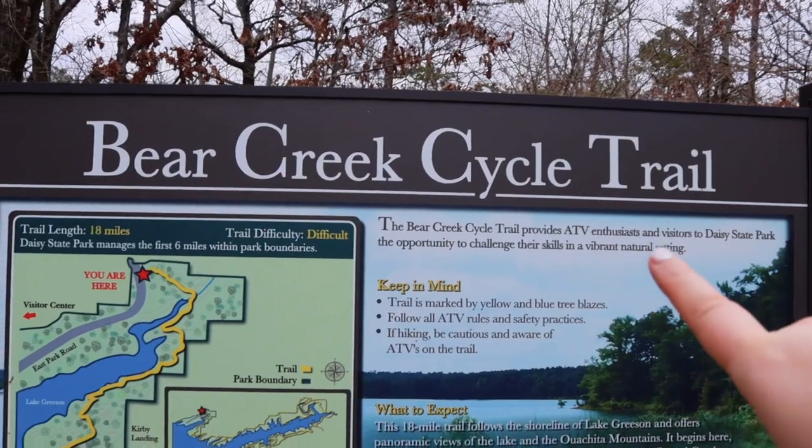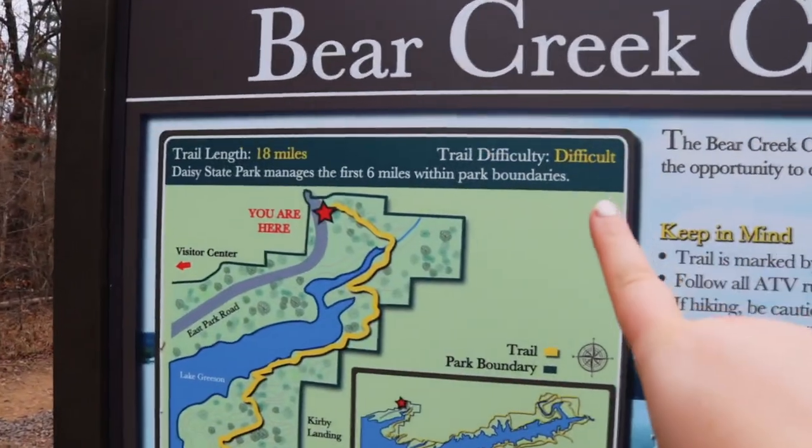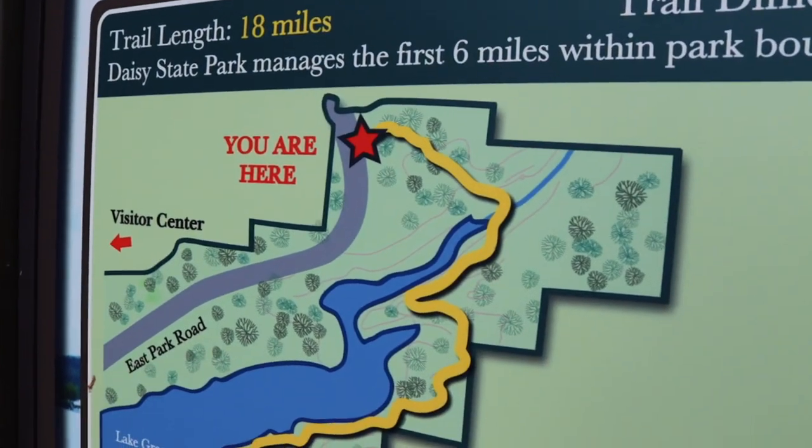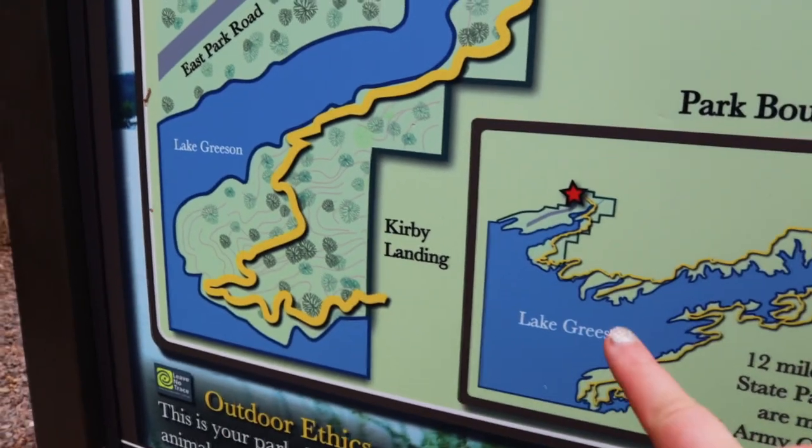If you're looking for an adventure, Daisy State Park has you covered. They have lots of different outdoor activities including hiking and lake activities. One of the things I really like to do is go for a little hike, and this does not disappoint. There are several different trails here and all of them meander through this beautiful forest — there's twists and turns and so many cool things. I'm here in the earliest part of spring so you're just starting to see a few blooms, but during later spring and summer this place is breathtaking. This trail right here is actually a cycling trail, but you can also hike it. You better be ready for a difficult one though, because this is 18 miles — it starts right up at the park entrance and meanders all the way down to Kirby Landing.